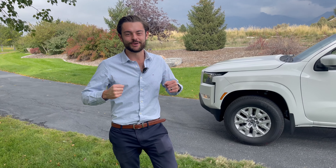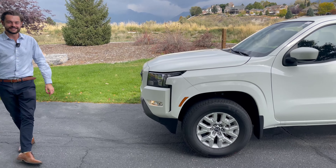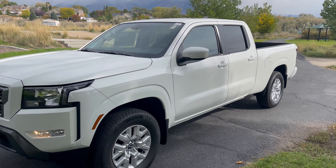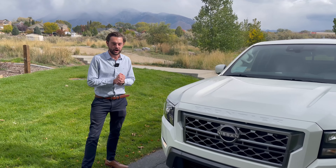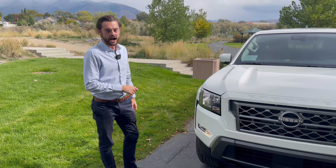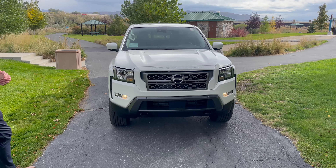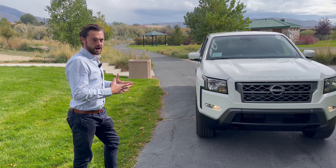What's up guys, Jake Unger here. I am absolutely pumped to show you the brand new 2022 Nissan Frontier SV. I'm going to be very honest — I am not a truck guy, have never had aspirations to own a truck. I want this truck. Nissan has knocked it out of the park.